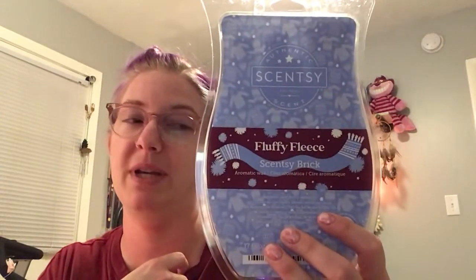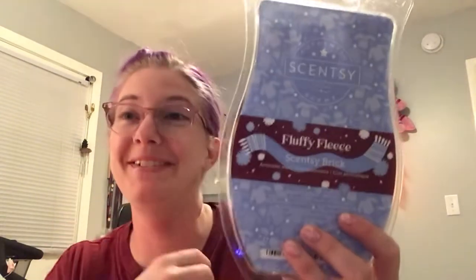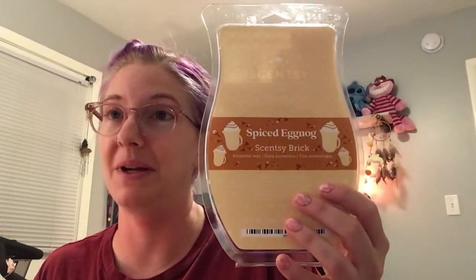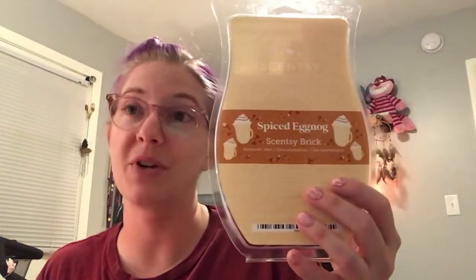Number three: I'm going to go with Fluffy Fleece — the only reason I'm going with it for number three is because it reminds me of my grandma, so a little bit of sentimental vibes on that one. Number four is going to be Spiced Eggnog. On cold I don't like it at all, but when it's warming it's pretty nice — just a nice creamy scent.